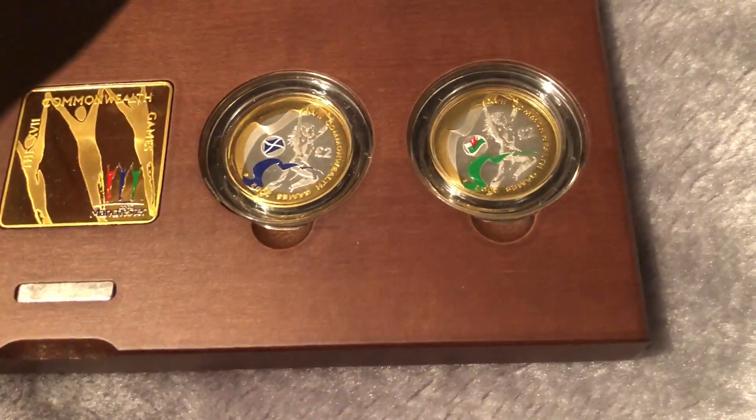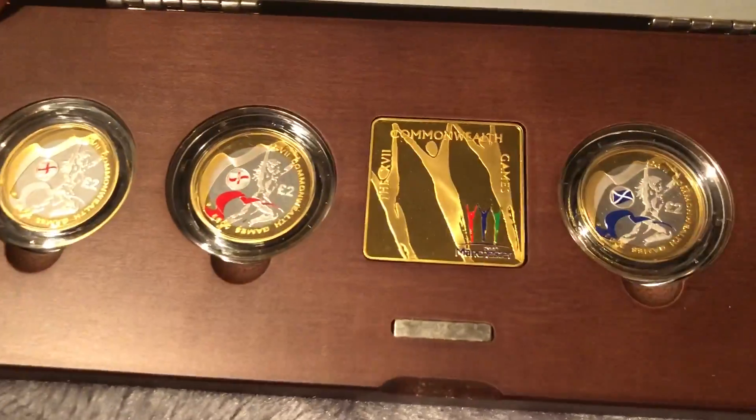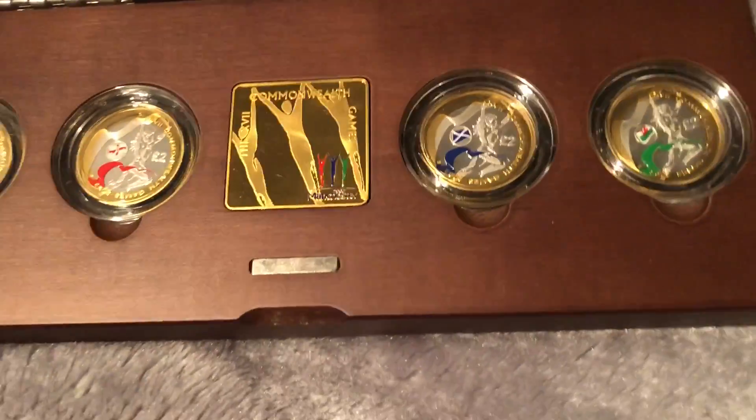I won't be buying many more coins for a while because I'm buying a car. I might have to sell some, which I don't really want to do.